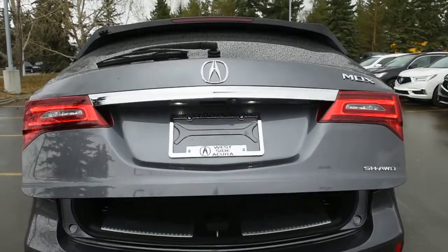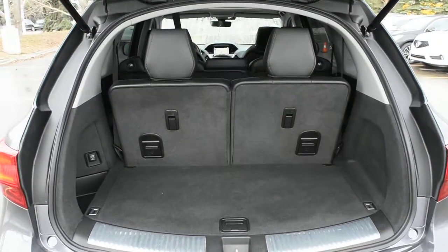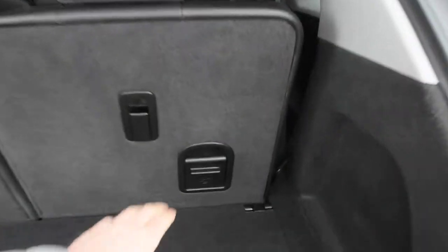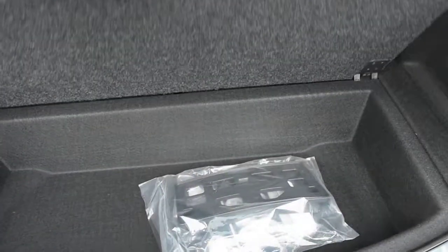Opening the liftgate here, it does come power operated. The rear cargo area offers your split folding flat second and third row seating. Quite easy to use, this also does come with a cargo compartment included.